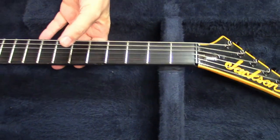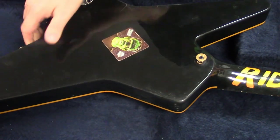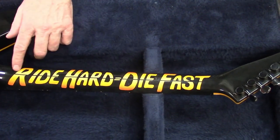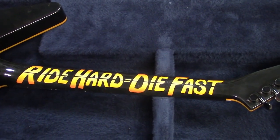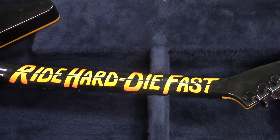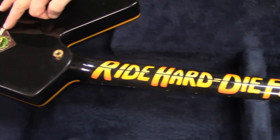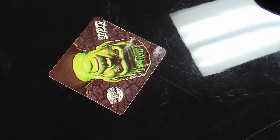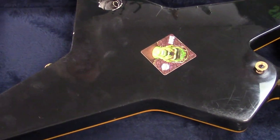Flipping it over, we've got some neat stuff on the back - 'Ride Hard Die Fast.' What's pretty neat is the font is actually done in the Back to the Future font from the movie. Coming over here, we have a Frankenstein 'Dorito' sticker that was supposedly put on by Chris - so we keep it on there, we don't modify that.